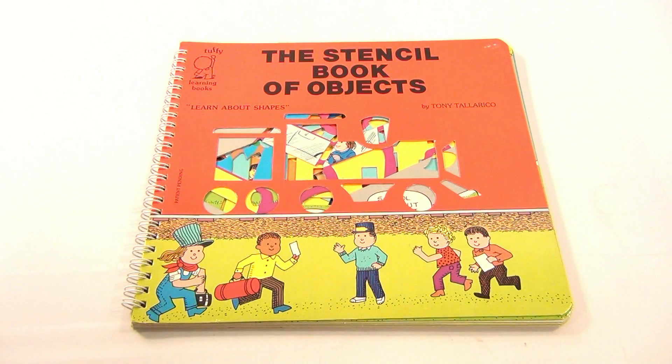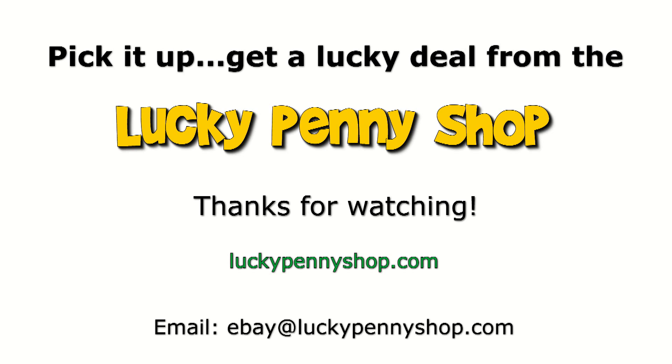Thanks for watching. Subscribe to the channel, we do appreciate it. Thanks for watching our product video, and always remember, if you see a lucky penny, pick it up.